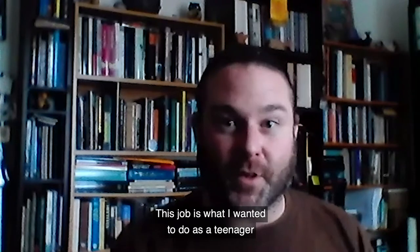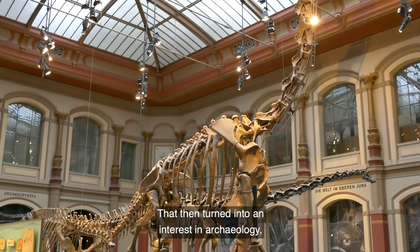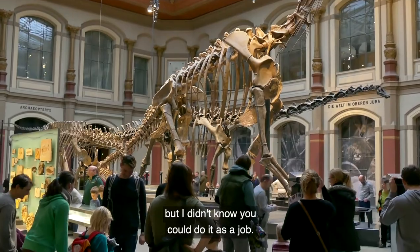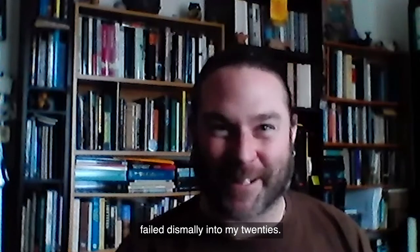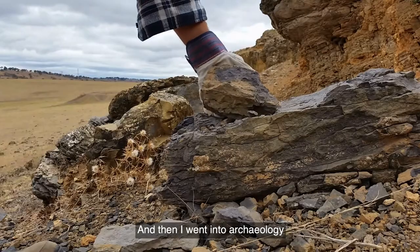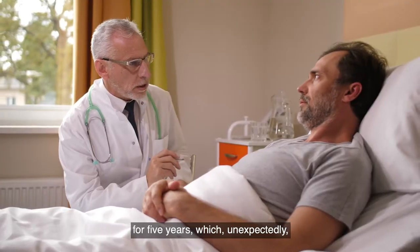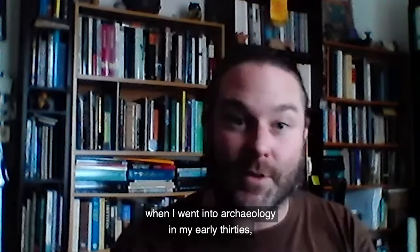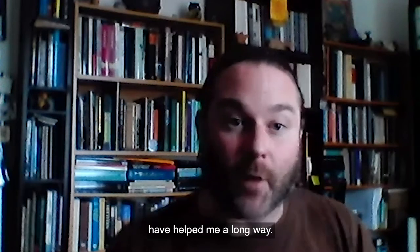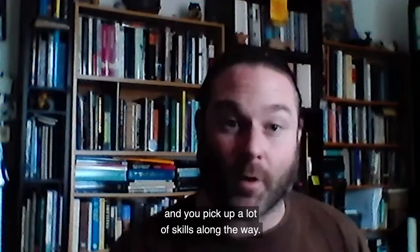This job is what I wanted to do as a teenager, but I took a long time to get there because originally I wanted to be a palaeontologist and look for dinosaurs. That then turned into an interest in archaeology, but I didn't know you could do it as a job. I then wanted to be a rock star and failed dismally into my 20s, and then I went into archaeology during the financial crash in 2008. So I ended up working in a psychiatric hospital for five years, which unexpectedly was absolutely fascinating and also gave me a load of skills that when I went into archaeology in my early 30s have helped me a long way. So even if you don't do what you want to do in your 20s, you still might do it later and you pick up a lot of skills along the way.